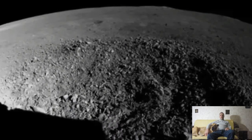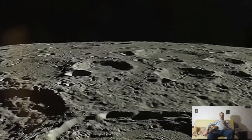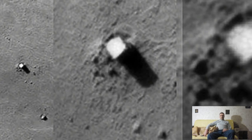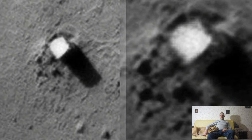Yudu-2 runs on solar energy, so on moonlit nights it is forced to stop. In addition, during one movement the Yudu-2 lunar rover covered only about 8 to 10 meters. Therefore, it took some time to get closer to the Mysterious House in order to get a better look at it.